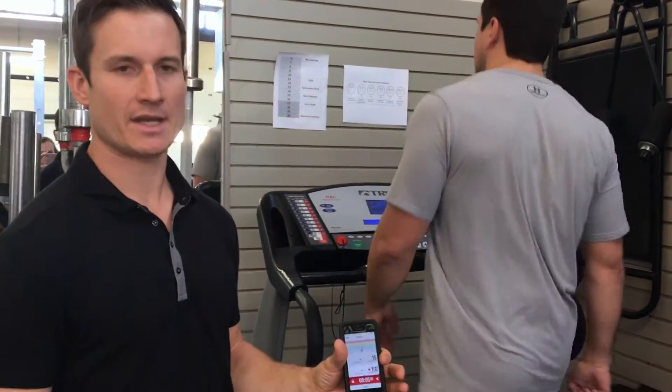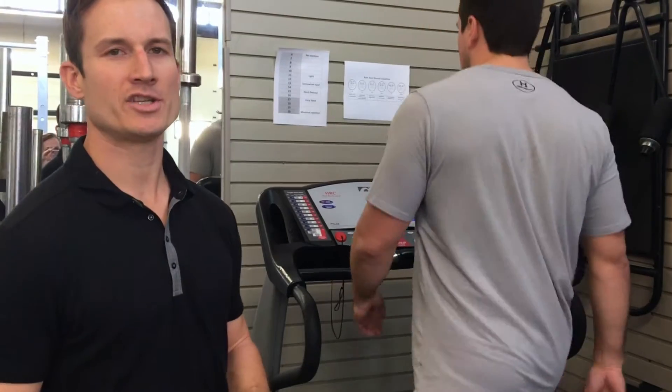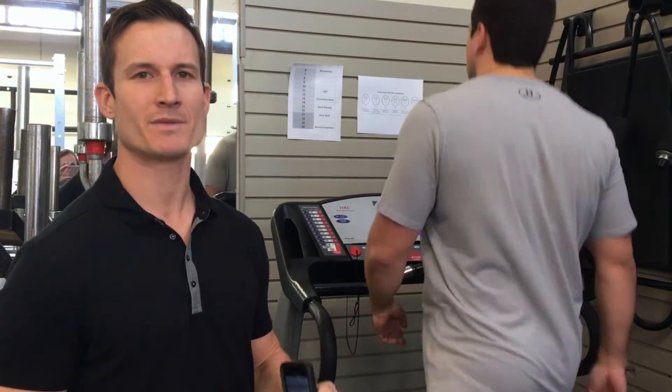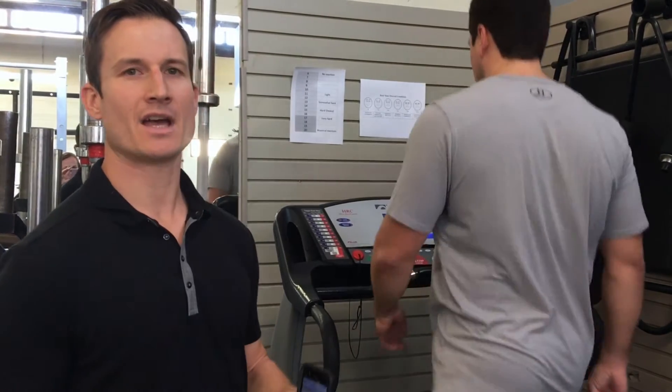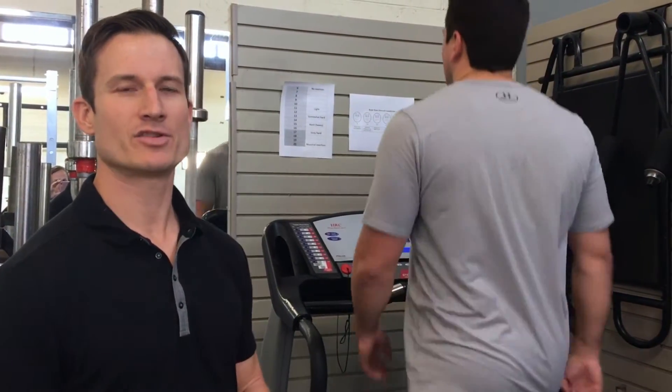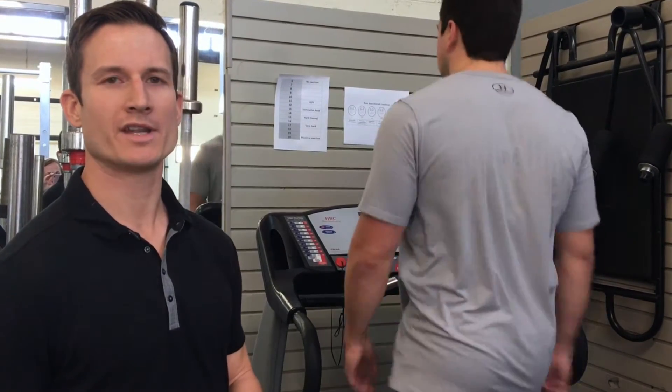Ultimately, we're trying to identify any spikes in heart rate or sudden changes in symptoms. If there are, we can make that a symptomatic threshold and design a rehabilitation program using heart rate to cater to that threshold — working underneath it.